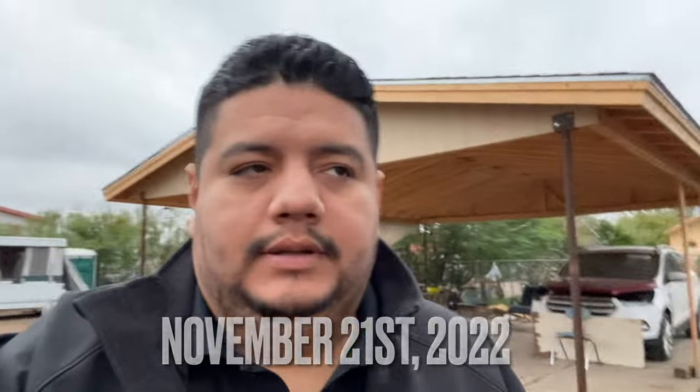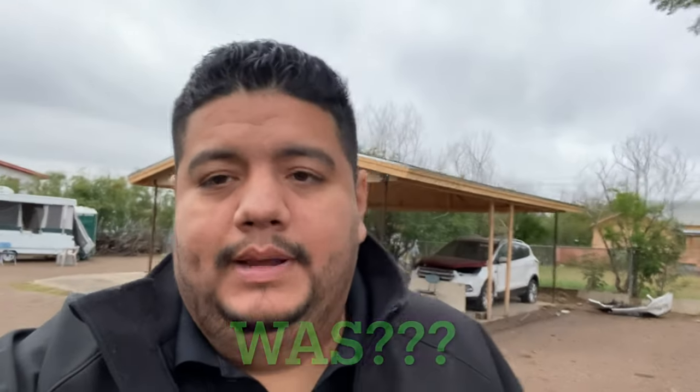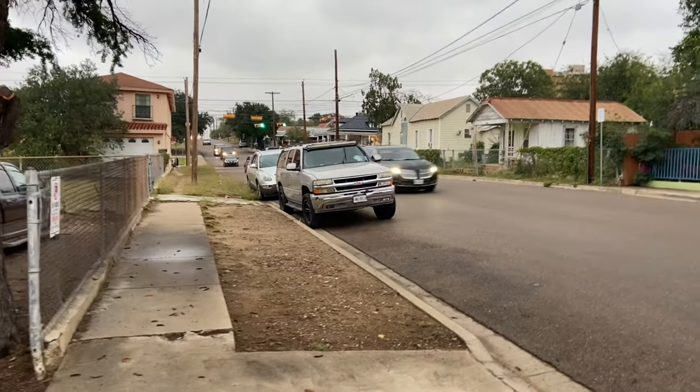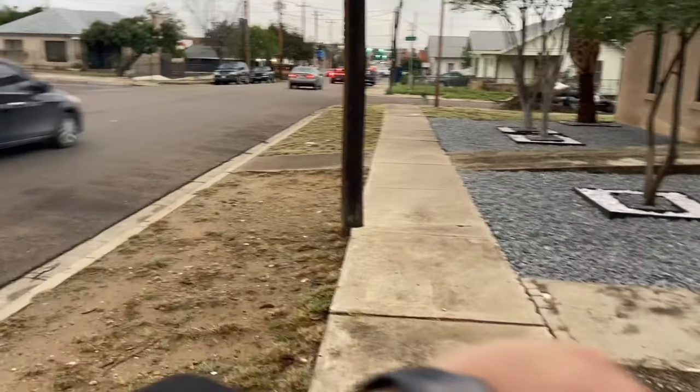Hey guys, welcome back to the channel. Today's November 21st, 2022. I'm here at the location where I was planning to build my second store. I thought I would show you guys the actual area, so I'm gonna flip the camera around. As you can see, there's a daycare right across the street — it's kind of a busier road than my other convenience store.